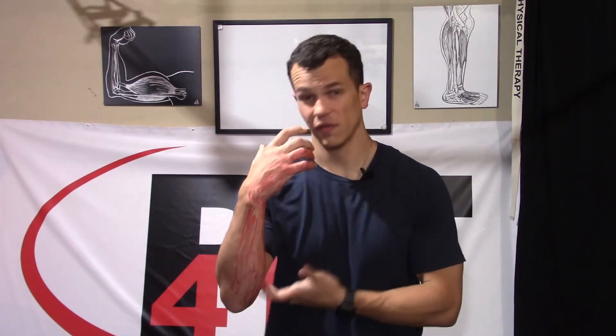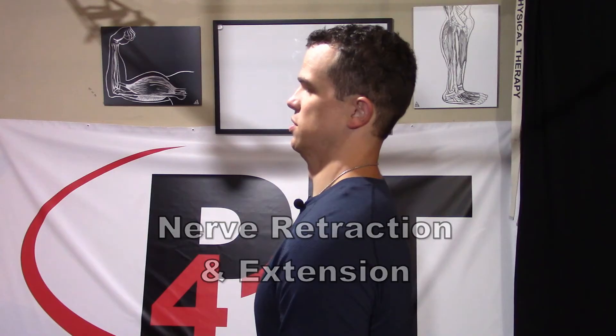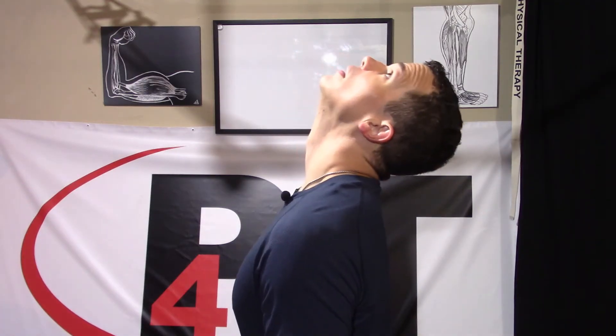We also need to mobilize all the joints that the nerve crosses and stretch out the surrounding tissues all the way from the neck down to our fingers. Starting at the neck, we work on those retractions — retracting back in that direction over time, trying to take it further and further. If you have good movement, retract back and then extend as far as you can as a repeated movement. Do this five to six times a day, 10 repetitions — it'll take you less than 30 seconds.